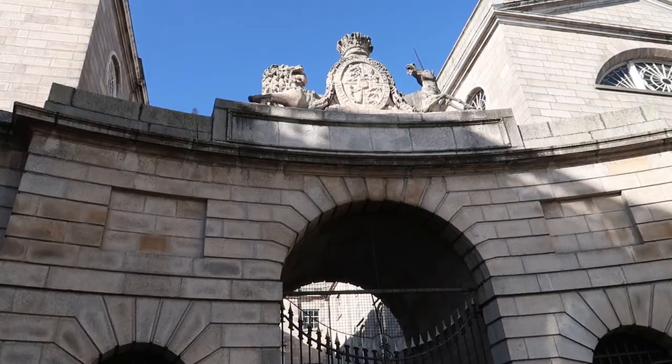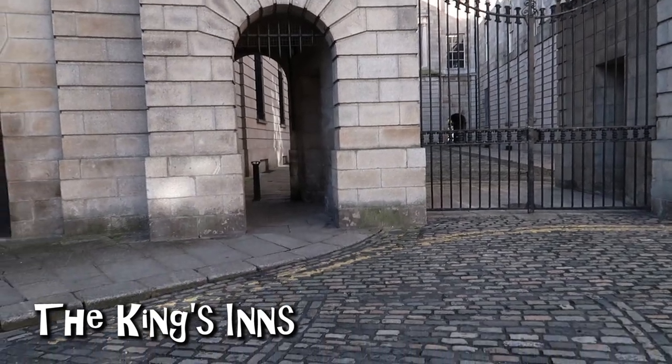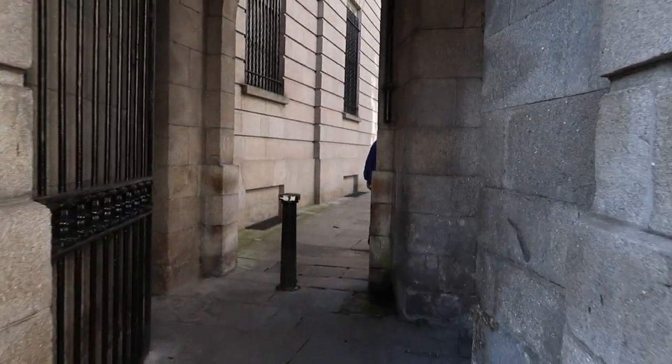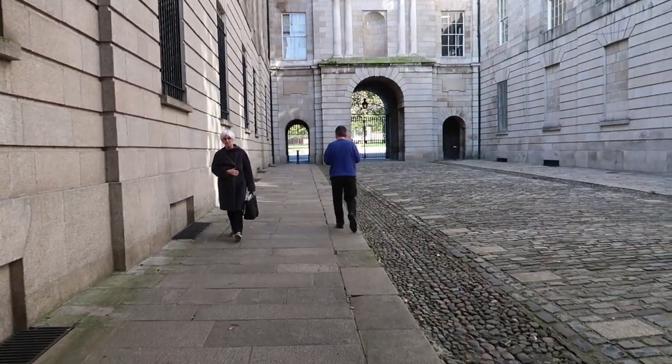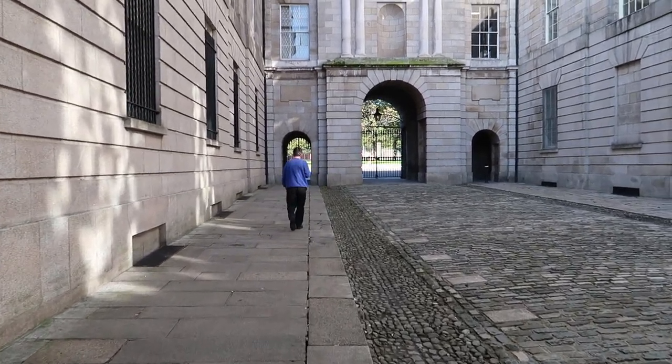The park is actually opposite of where I'm walking. It's located at the end of Henrietta Street, going through the King's Inns. So from Henrietta Street, which is right here behind me, we're going to go through here and go to the park. By the way, the King's Inns — or the Honorable Society of King's Inns — as we walk through it, is actually the oldest law school in Ireland, established by King Henry VIII in 1541.